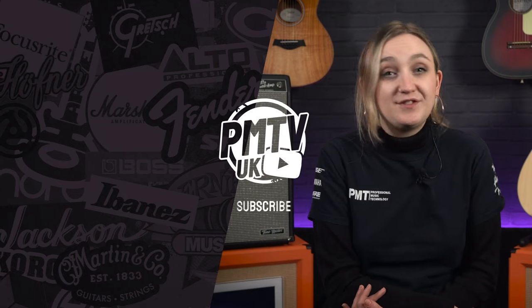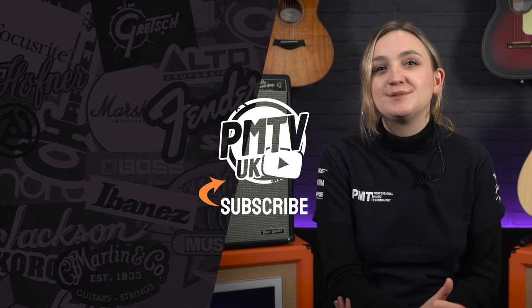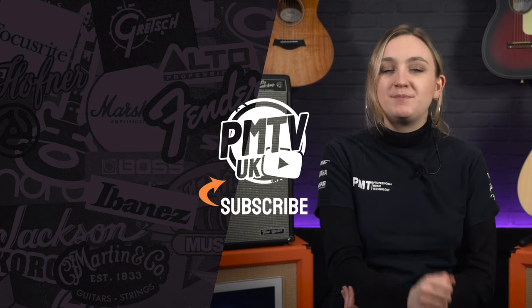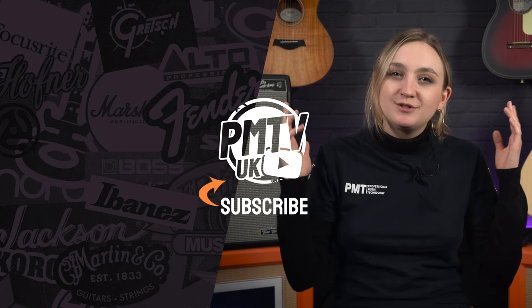So that was my quick rundown of the go-to acoustic musician and singer-songwriter gear guide. If you are heading out on the road this year and weren't too sure what you need in your setup, I hope you found this video helpful. If you want to find out more about any of the products I've mentioned, you can head to our website pmtonline.co.uk or pop down to your local Professional Music Technology store and have a chat with one of our acoustic experts. If you enjoyed this video, make sure to give it a thumbs up, subscribe to the channel and head over to our socials at PMT House of Rock. I've been Meg and I'll catch you all soon.